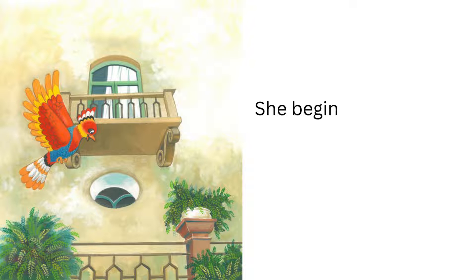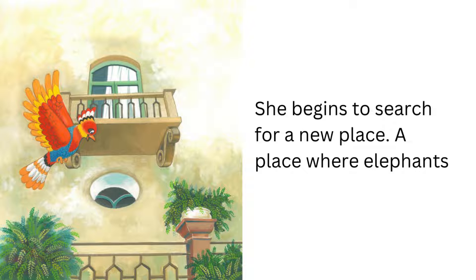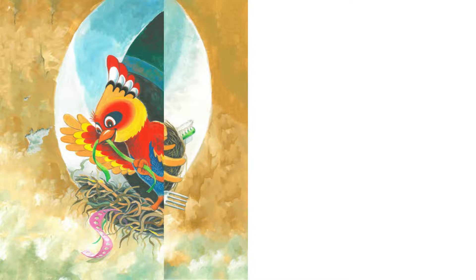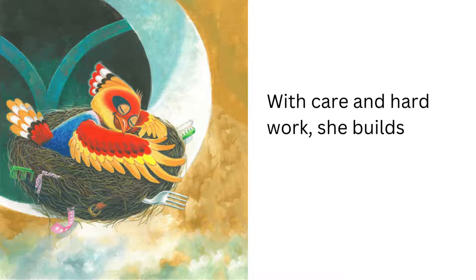She begins to search for a new place, a place where elephants can't reach her. She starts building a new nest. With care and hard work, she builds a home. Tired, she falls asleep.